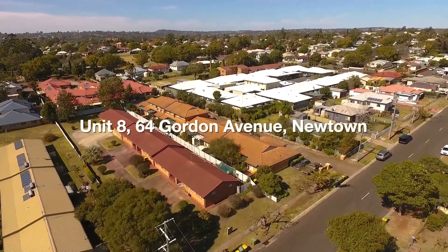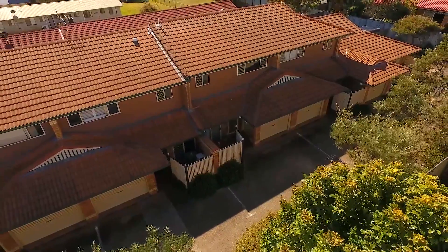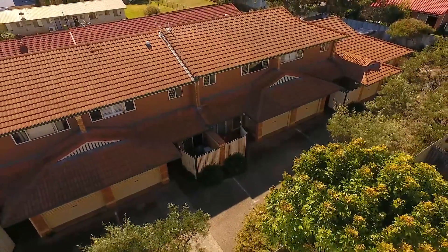Welcome to unit 8 at 64 Gordon Avenue in Newtown. If you are looking for a unique unit to stand out from the rest, then this is it.